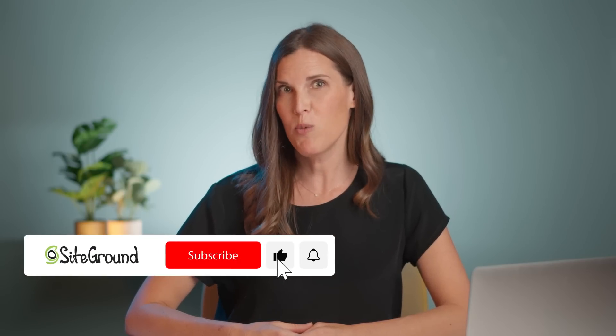But before we get started, please don't forget to subscribe to our YouTube channel and hit the bell below so that you don't miss any of our videos.